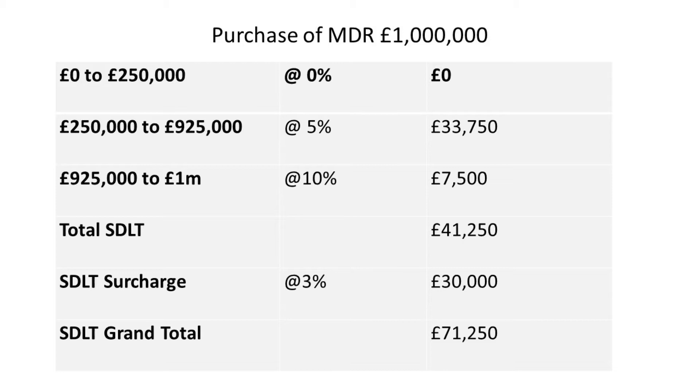In this example, I will use a £1 million HMO with four rooms being bought or completing today, and this is how it would work out. £0 to £250,000 chargeable at 0% would be £0, plus £250,000 to £925,000 — the next £675,000 chargeable at 5% — would be £33,750. £925,000 to £1 million, the next £75,000 chargeable at 10%, is £7,500.